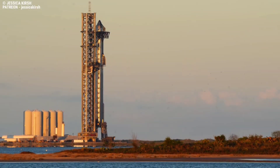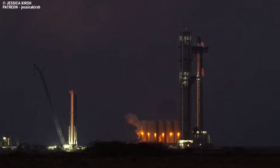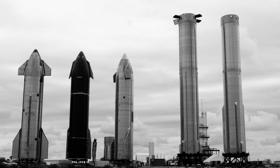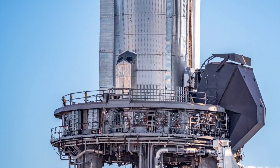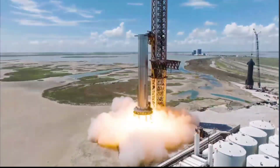SpaceX is busy preparing for the orbital launch debut of its next-generation Starship rocket. But the company's South Texas rocket factory is also working around the clock to prepare several more sets of ships and boosters for the flight testing that will follow. Join us as we bring you SpaceX Starship shuffles and gears up for more super-heavy static fires.